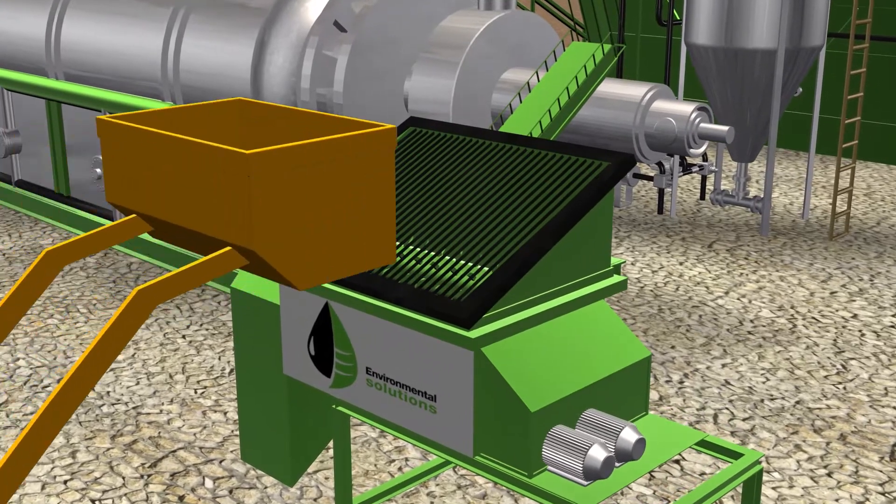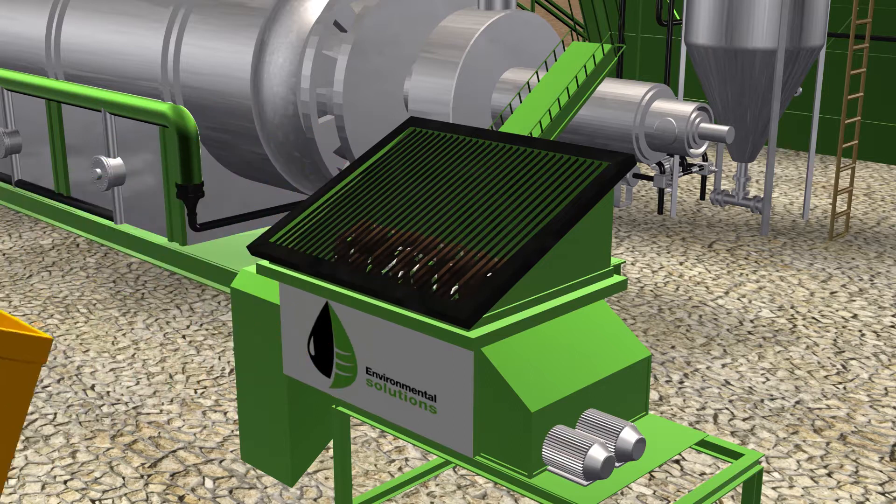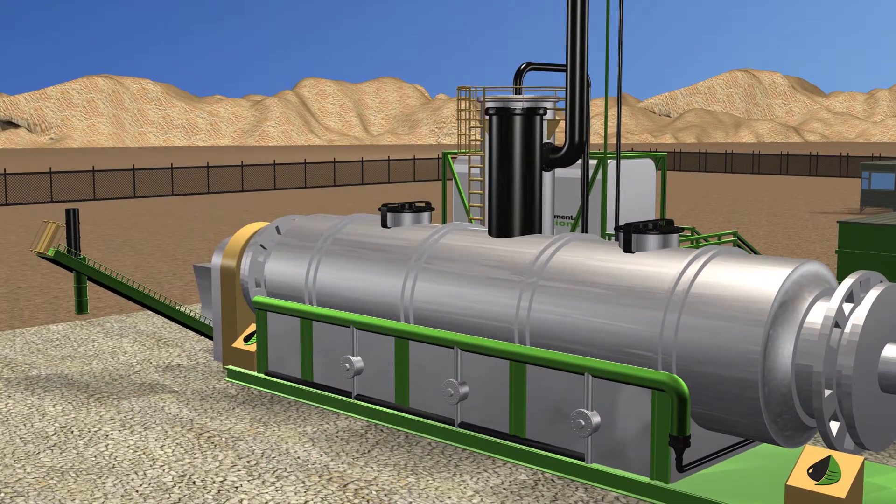Material is fed into the pug mill line bottom feeders with the grizzly hopper, where it is pre-sorted and mixed before feeding into the system. This ensures uniform feeding of the contaminated material into the primary unit. The feed auger conveys material into the kiln and maintains an air lock seal for the system to prevent oxygen from being introduced.